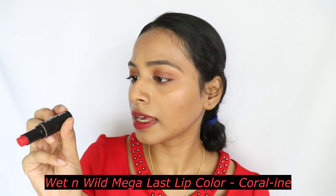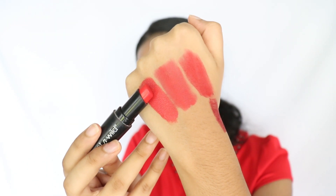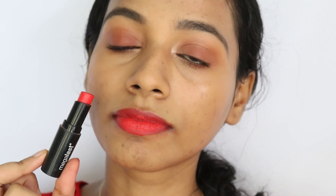The first one is by Wet and Wild, this is in the shade Coralline. I got this as a free gift and as you can see it's really bright — it's definitely on the more coral and neon side. This is what I would call a fire engine kind of color. For my skin tone I have to be a little careful because it can tend to look excessively neon, so if I apply a lot of it, it just does not pair well with my skin tone.